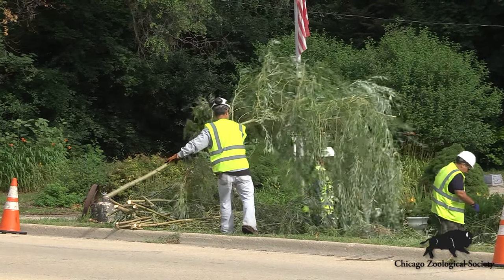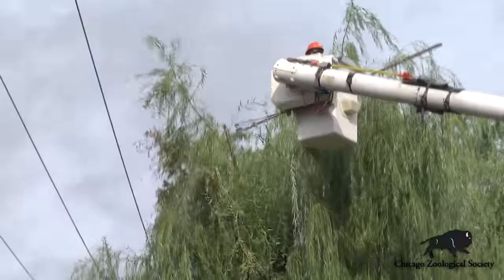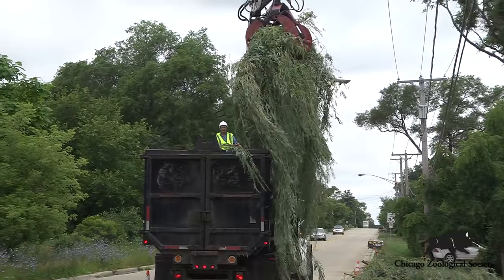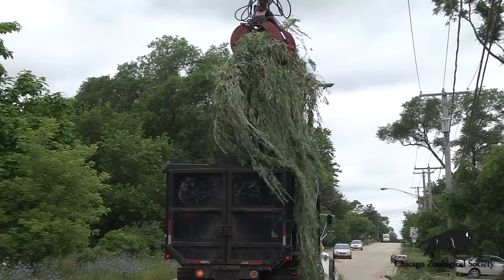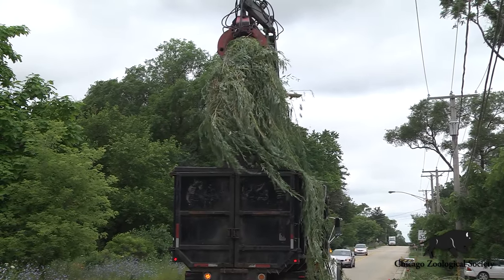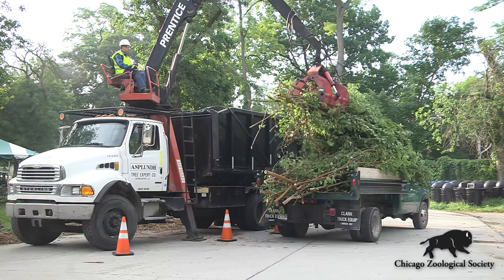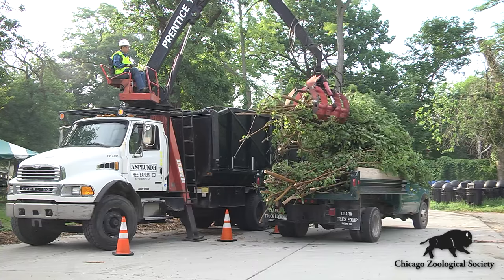We'll identify trees that are suitable for brush delivery. We'll cut the material, stack the material, and then a clam truck will come by and pick up the material, store it overnight, and first thing in the morning we drop the material off at the zoo. We've delivered just over 140 loads of brush to the zoo.